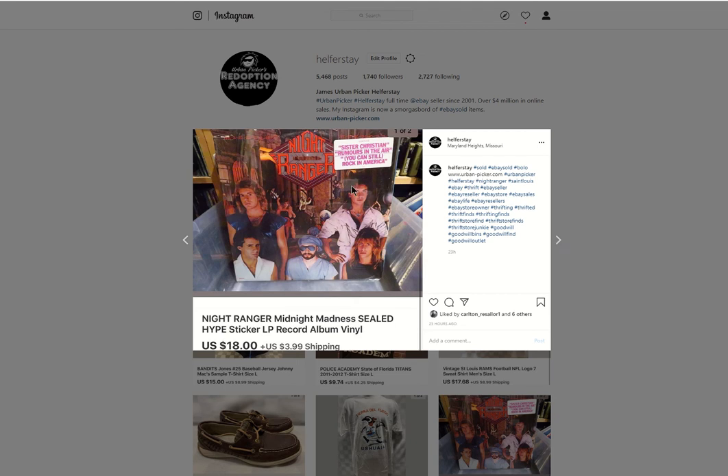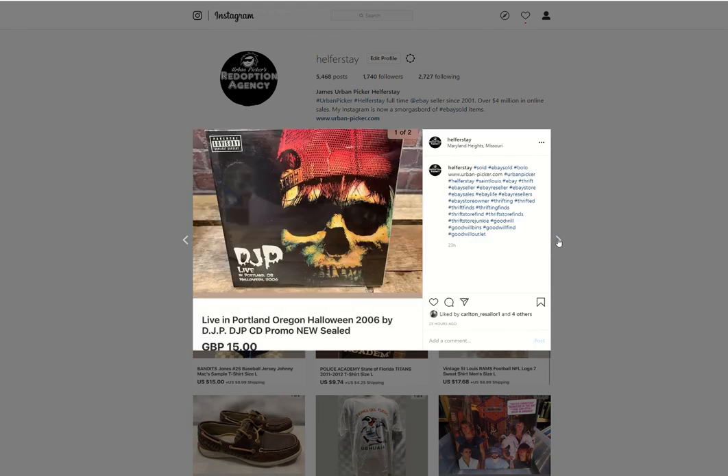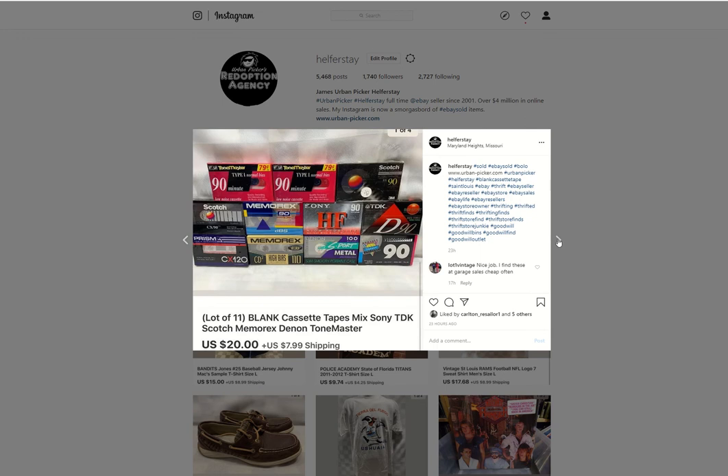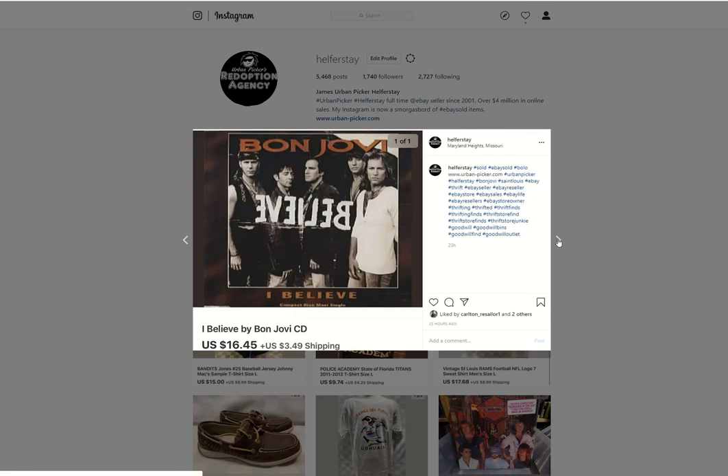Night Ranger Sealed with the hype sticker — as I've mentioned before, hype stickers can bring you extra money. This is from storage, sold for $18. A CD from storage: 15 British pounds. A Los Angeles Rams Vintage bag going to Australia for $12. A bunch of blank cassettes — I pick these up all the time at the bins. This lot sold for $20. North Face Hoodie from the bins — took an offer for $11, it sold as soon as I put it up. Bon Jovi CD from storage sold for $16.45.